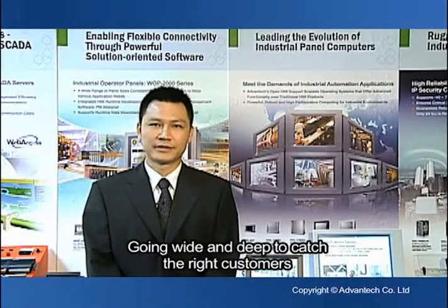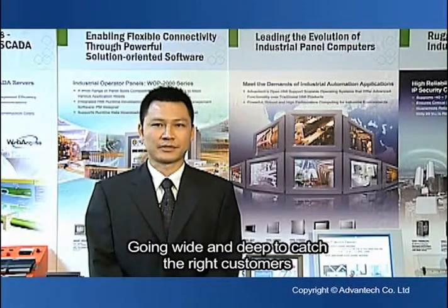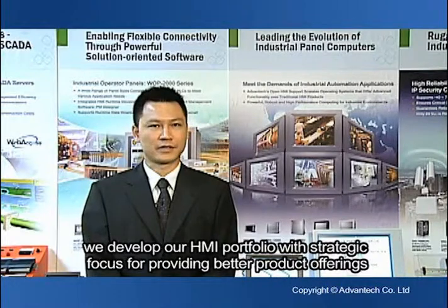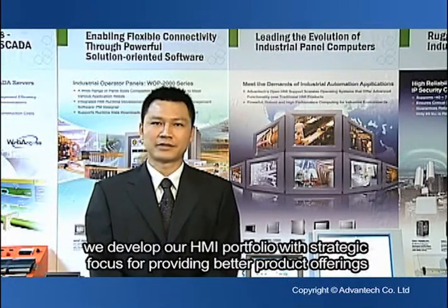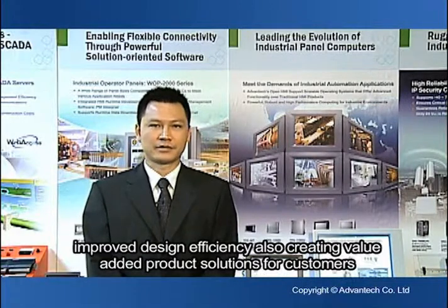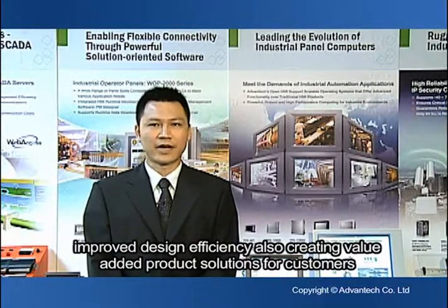Going wide and deep to catch the right customers, we developed our HMI portfolio with strategic focus for providing better product offering, improve design efficiency, and also create value-added product solutions for our customers.